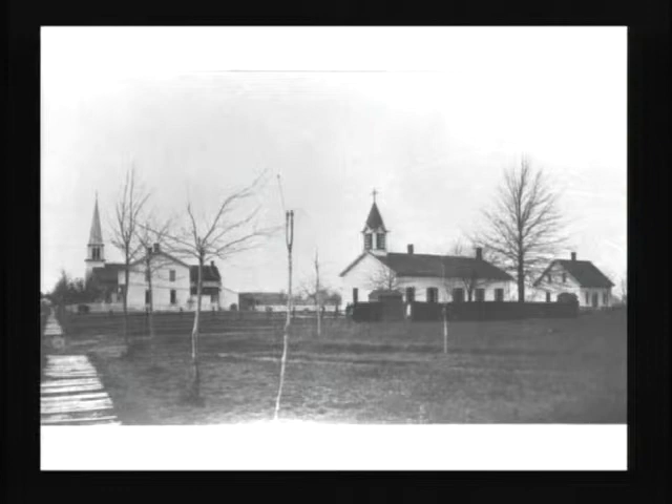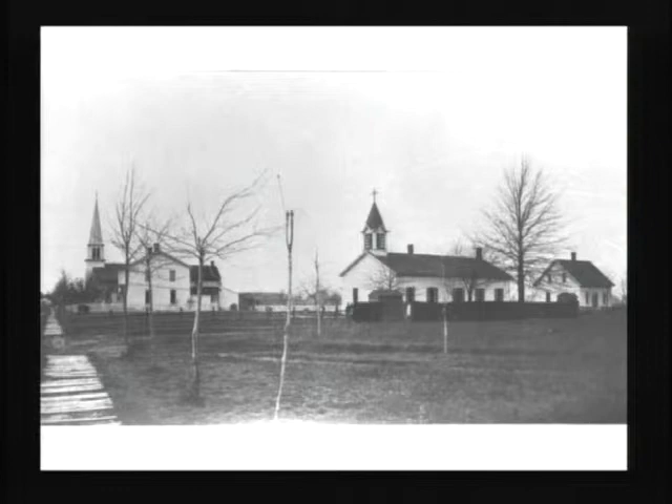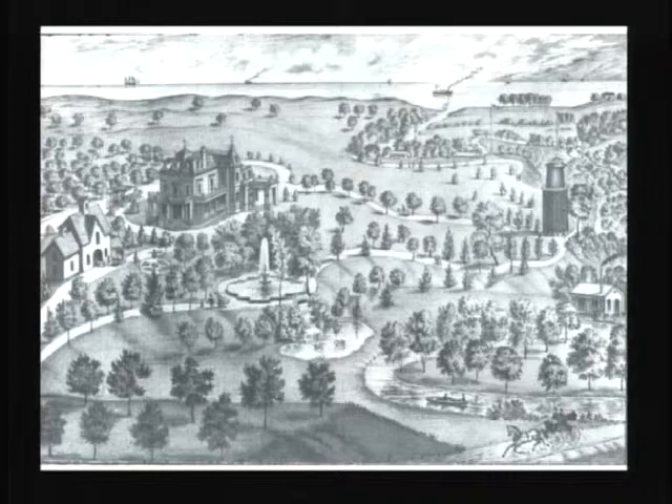Finally, leisure starts to come in this period. This is the first resort in the Euclid Creek watershed — this is the mouth of Euclid Creek in an 1874 lithograph. You can see the estuary coming back through, what must be Lakeshore Boulevard with a carriage, the Gilbert House — a Second Empire house from the early 1870s — and Villa Angela, the big building, just north of that. The Gilberts had a kind of camp and leisure area there that was the first on the east side of Cleveland, outside Cleveland.